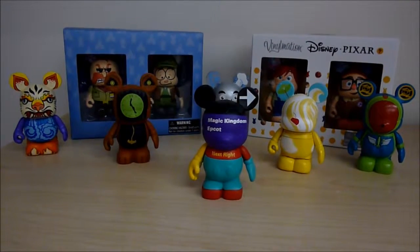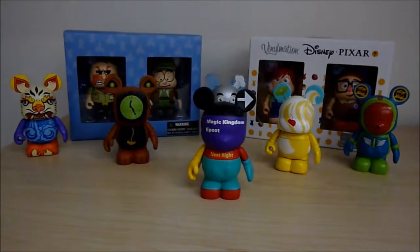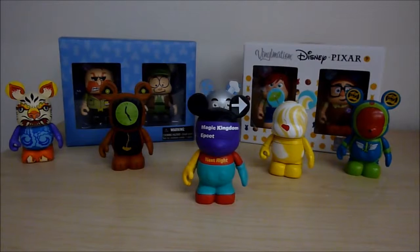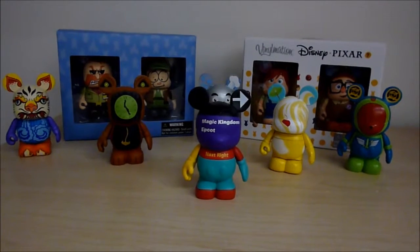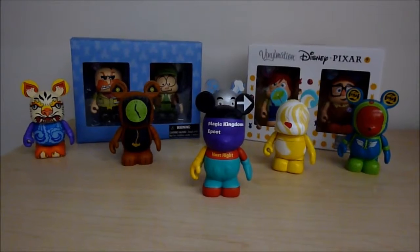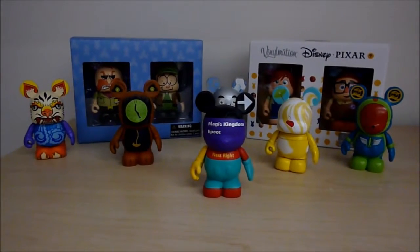Hey guys! Thanks for joining me for my top 10 Vinylmation video. I saw a video from Sprinkled Dreams on her YouTube channel where she challenged herself to pick her top 10 Vinylmation and challenged viewers to pick theirs too, so I decided it would be fun to challenge myself to do the same thing and pick my top 10. It took me a while to narrow it down.